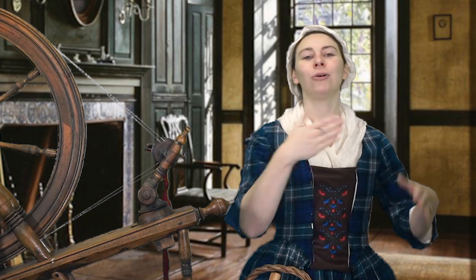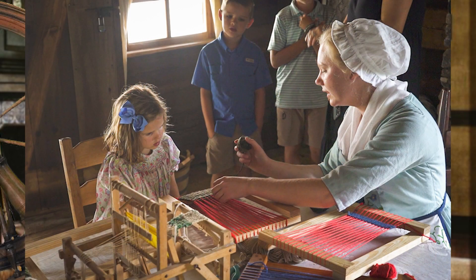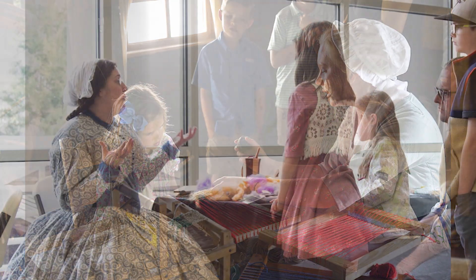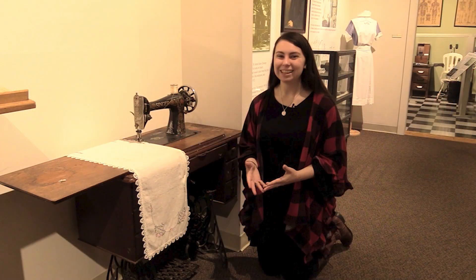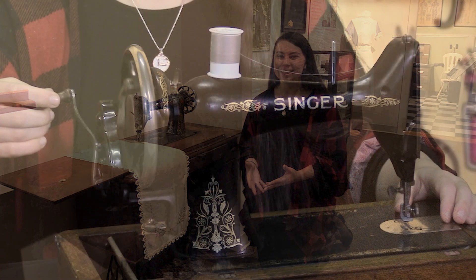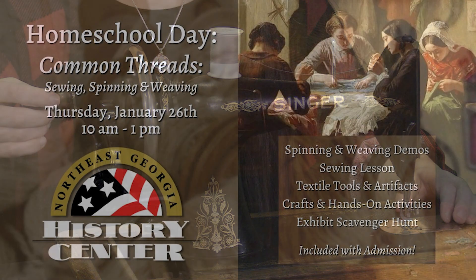Would you like to know how clothing was made way back when? Come and join us at the Northeast Georgia History Center's Homeschool Day, Common Threads, on Thursday, January 26th, from 10 a.m. to 1 p.m. Come learn about how clothing was made in the 18th and early 19th centuries at home. Demonstrations and activities include spinning, weaving, and sewing, an exhibit scavenger hunt, hands-on activities, and a display of antique sewing machines and equipment — all included with regular admission. That's Thursday, January 26th, from 10 a.m. to 1 p.m. at the Northeast Georgia History Center in Gainesville.